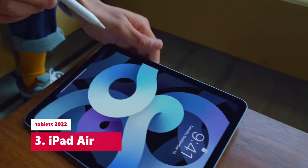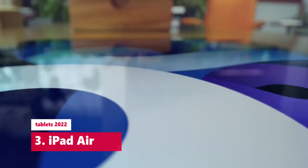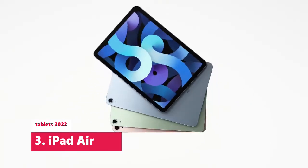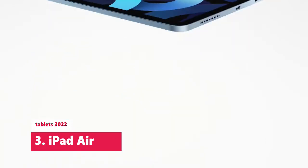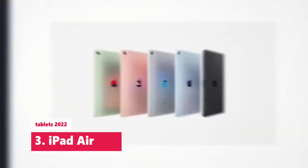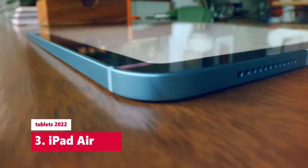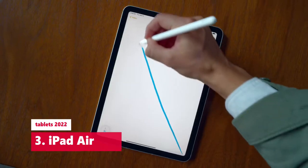iPad Air. CPU: A14 Bionic. Display: 10.9-inch, 2360x1640 pixels. Storage: 64GB or 256GB. Ports: USB. Dimensions: 9.7x7x0.24 inches. Weight: 1 pound. Wi-Fi 6, optional 4G LTE.